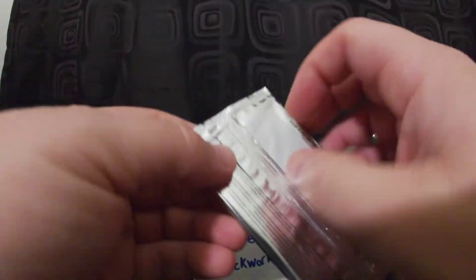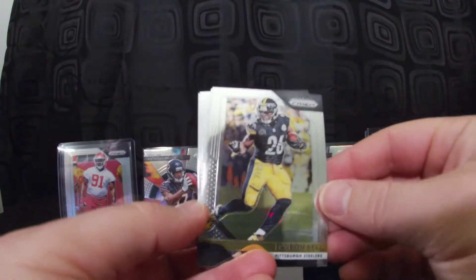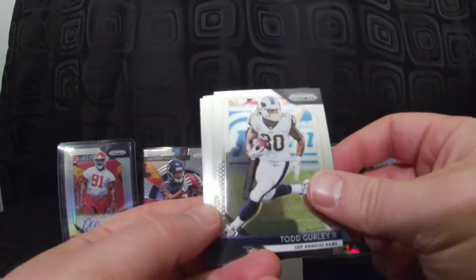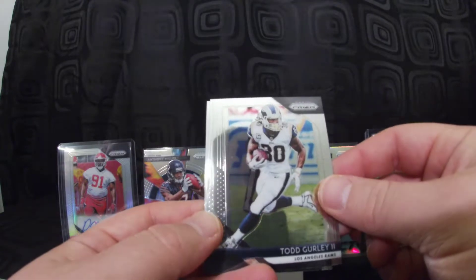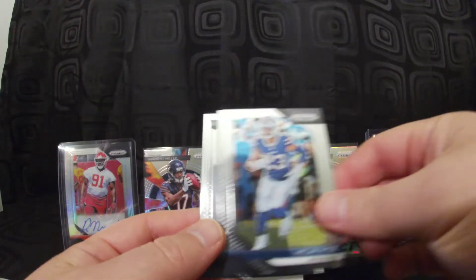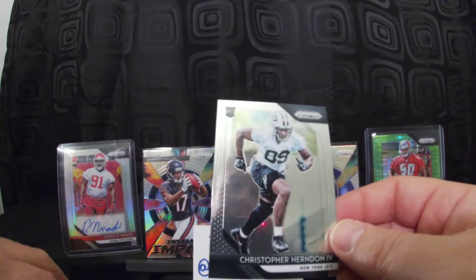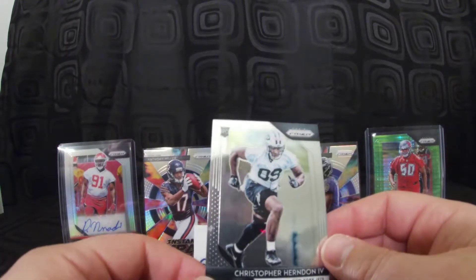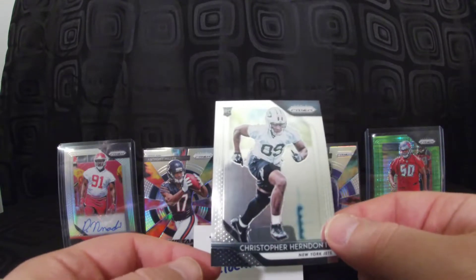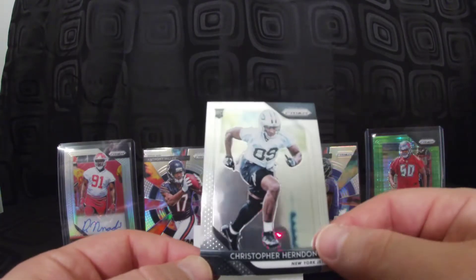Last pack before the auto pack — Le'Veon Bell, wondering where he's going to end up next year. Todd Gurley's having a beast of a year, hopefully he stays healthy and helps the Rams make a good run. Micah Hyde for the Bills. Rookie Christopher Herndon IV, tight end for the Jets — I think this guy is going to be a good tight end. If you play fantasy football and you're looking for a tight end to stash, especially in dynasty, he might be worth holding onto.